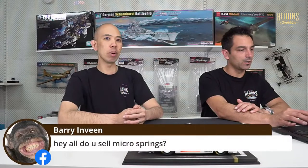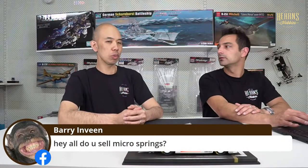Barry is asking: do you sell micro springs? We have some tiny springs for smaller RC cars, like 1/12 scale, and also return springs for the gas mechanism of 1/8 buggies. It depends on what you need them for — drop us a message on Facebook with some dimensions so we can have a look and send you some photos.